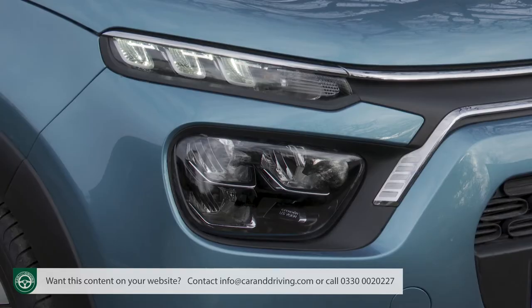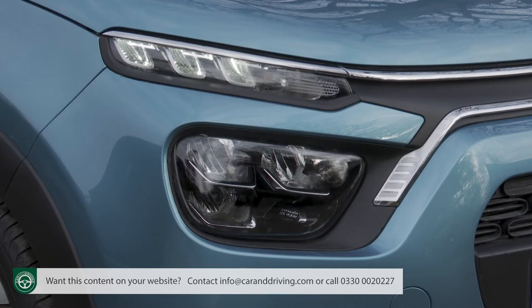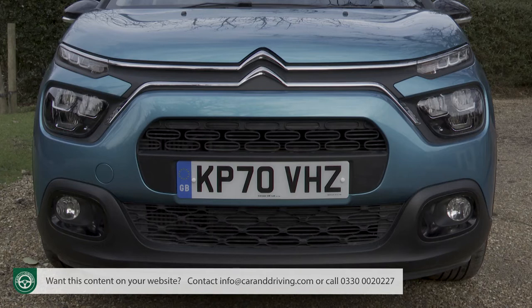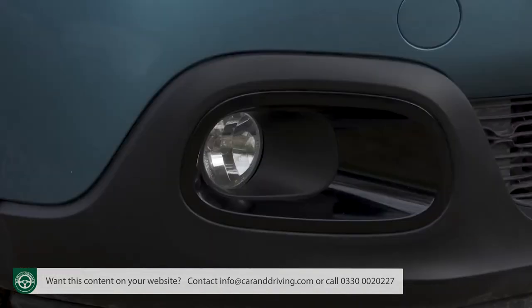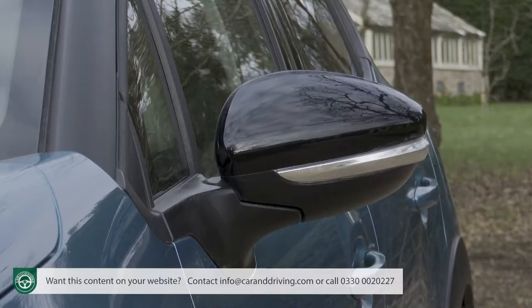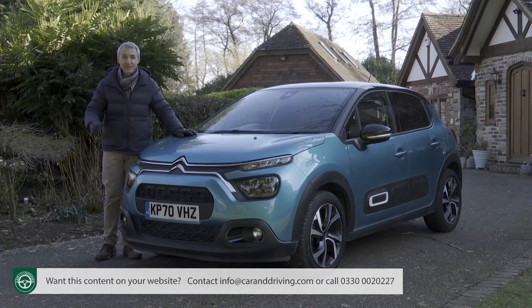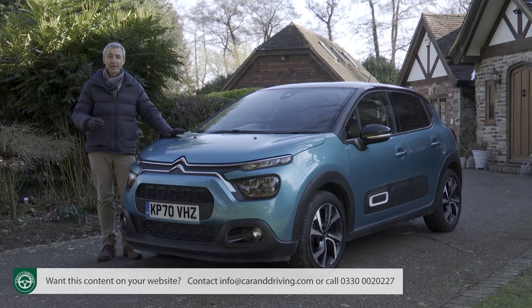Differences with this updated car lie in the adoption across the range of full LED headlights, into which the lower chrome bar extends to give the front end something of the style of the brand's latest C4 hatch. A touch of personalisation lies with the way that the lower fog lights are housed in mouldings which can be colour coordinated with the door mirrors and the roof. It's really this updated third generation C3 model's calling card.